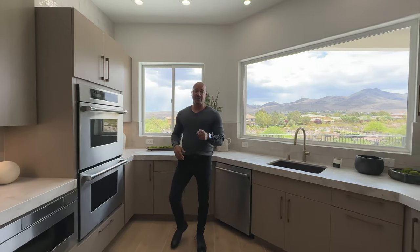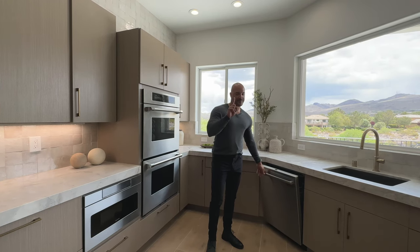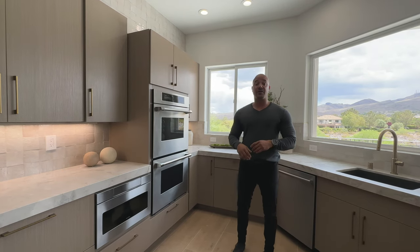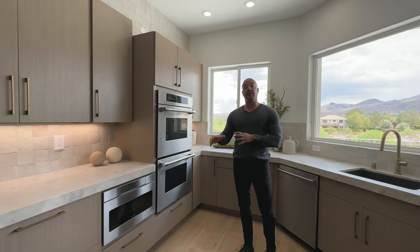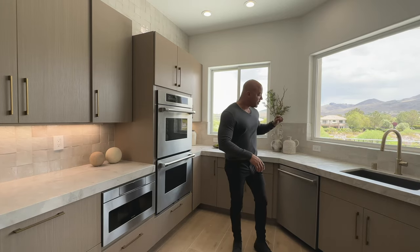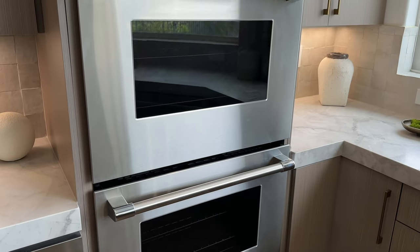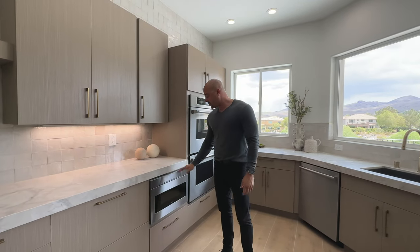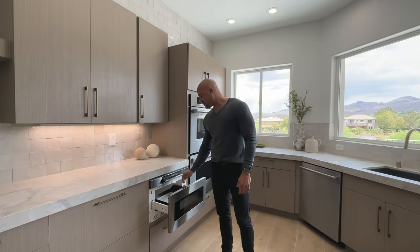Coming around this way, you know my peeve — one dishwasher? But wait, there's more. We have a hodgepodge of appliances. We have Bosch appliances for the dishwasher, Thermador double ovens, and a built-in Sharp microwave that has a deployable panel that comes down — you press it, it opens. I dig it.